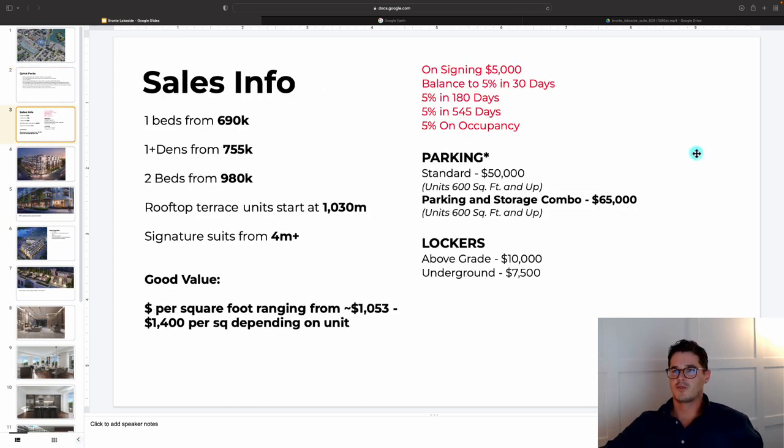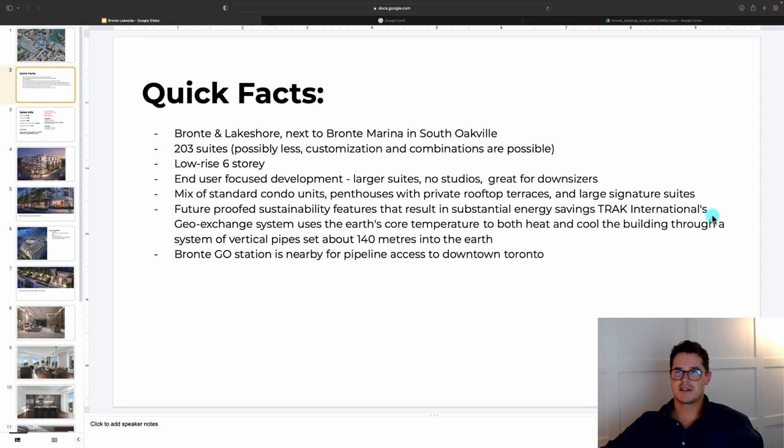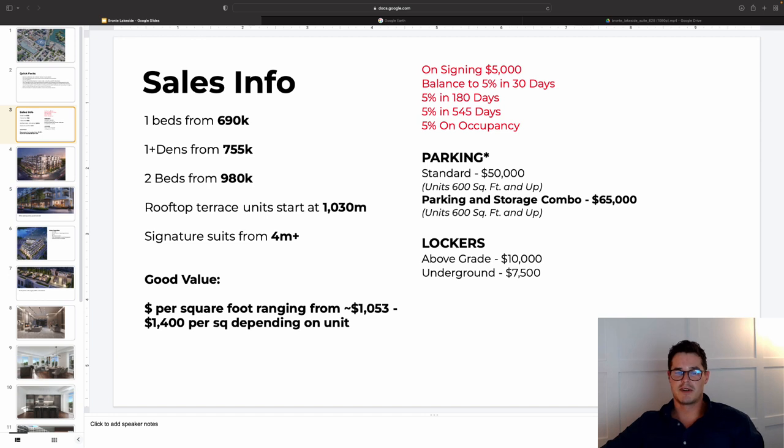On pricing: one-bedrooms from $690K, one-bedroom plus den from $755K, two-bedrooms from $980K, rooftop terrace units just over a million, and signature suites starting from $4 million. Price per square foot ranges from nearly $1,000 at the low end — very hard to find in new construction — averaging around $1,250–$1,300 per square foot, with some one-bedroom plus dens at $1,200 per square foot. Get in touch for a more nuanced rundown on plans and pricing.